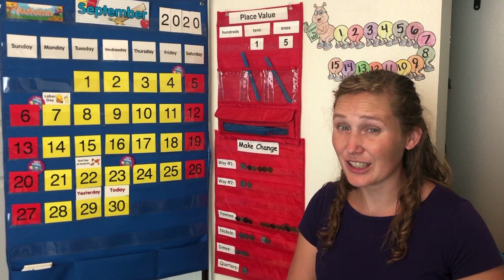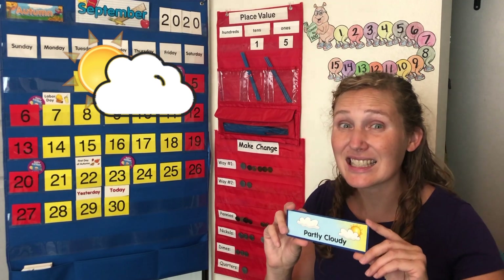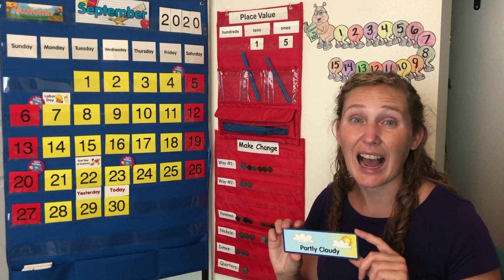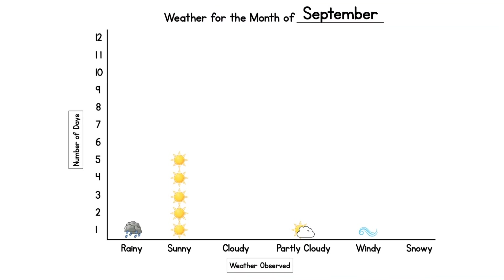Our weather here today is partly cloudy — some sun and some clouds. What's the weather like where you are? I'm going to put partly cloudy on my pictograph. I'm going to draw part of a sun with a little bit of cloud over it, over what says partly cloudy. It looks like we've had two partly cloudy days, five sunny days, one rainy day, and one windy day this month.